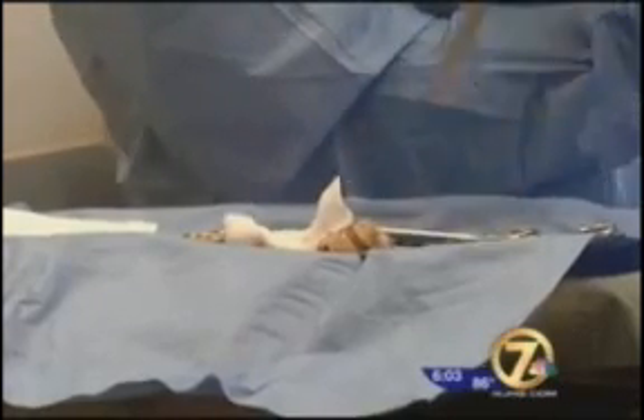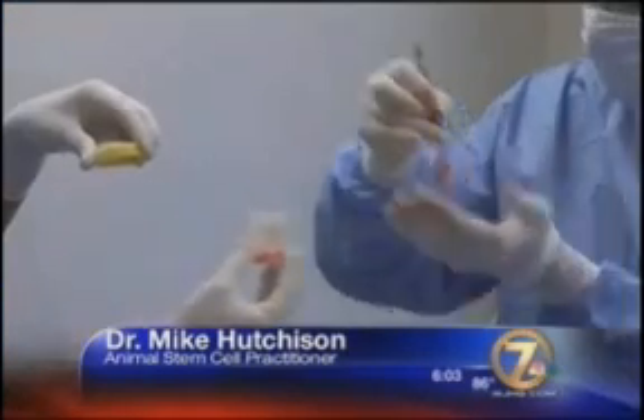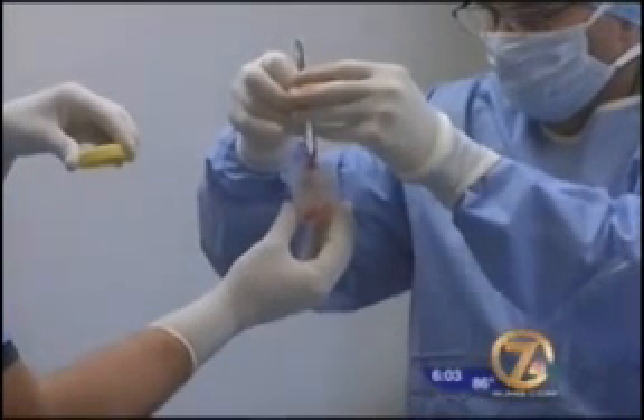And the kicker is it only takes three hours to complete. It's a new technology — we're using the body's repair system and we're getting it from their fat. We're just taking a little bit of fat, processing it, activating those stem cells — these repair cells — and then giving them back to the animal.